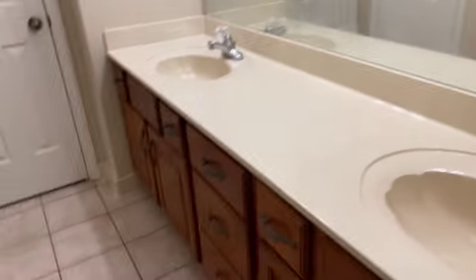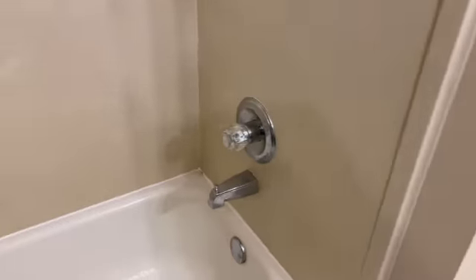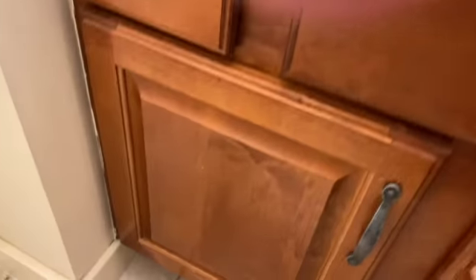As we come back through, we check out the last bathroom. It looks like it has for the most part been cleaned out and doesn't show any signs of leaks or anything under the sinks.